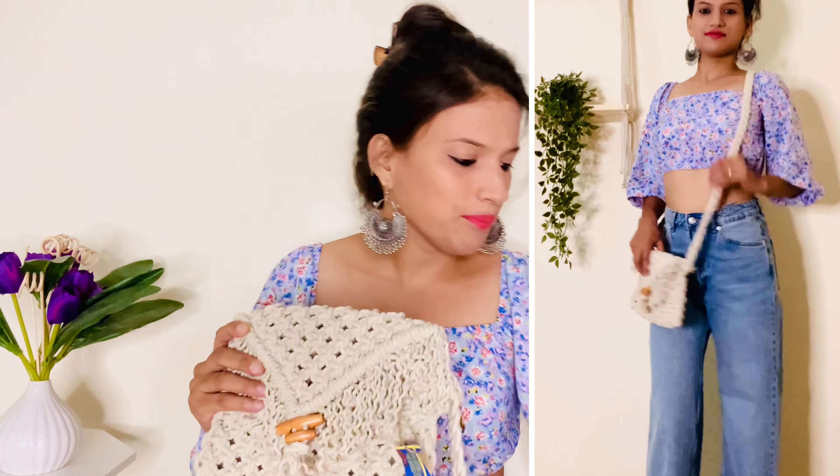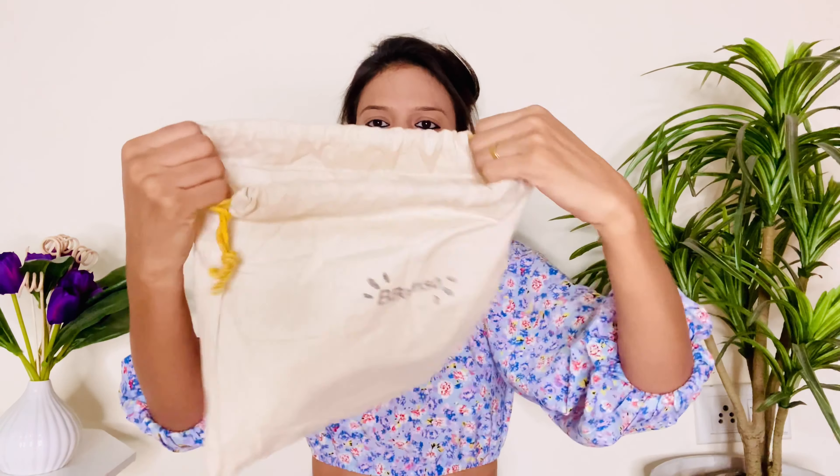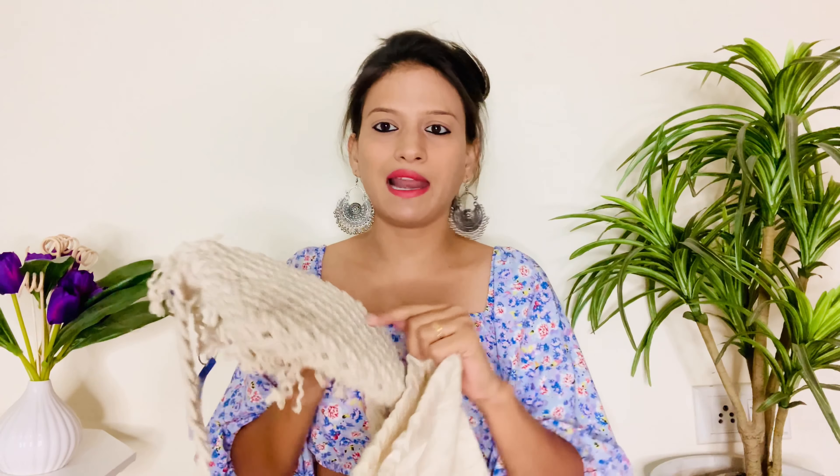Yeh meinne Bbamso brand se order kiya hai and it's a handcrafted bag, so aap ismein definitely invest kar sakti ho. Is bag ke saath aapko ek small pouch bhi milega jismein aap is bag ko achhe se carry kar sakti ho, plus key chain bhi milegi and ek thank-you letter bhi milega — which is a very good thing. Bag ko dust se bachane ke liye aap us pouch mein easily carry kar sakti ho. Quality superb hai and price-wise bhi near around 399 rupees mein meinne isko purchase kiya — 399 mein toh yeh steal deal hai.